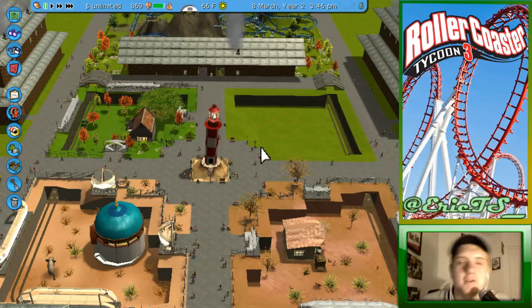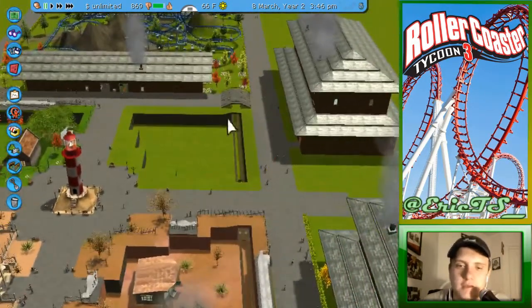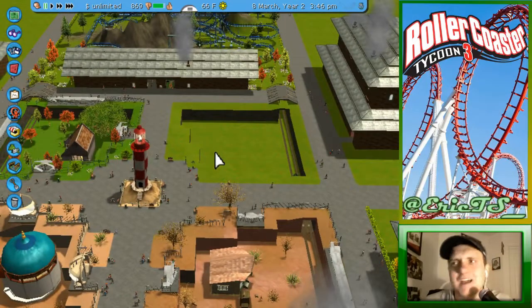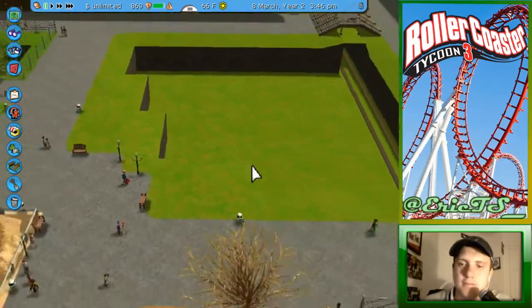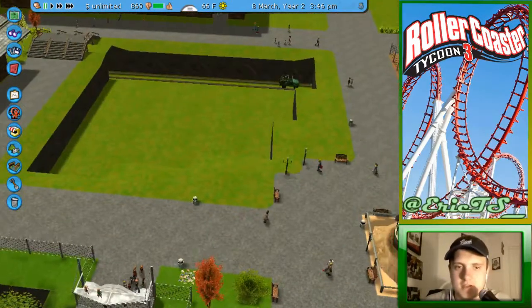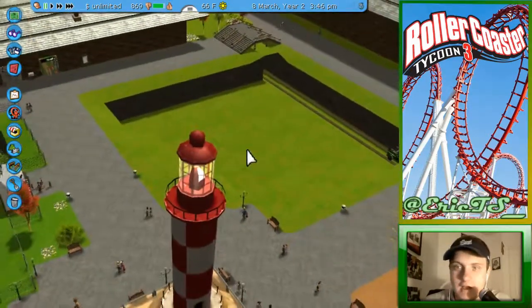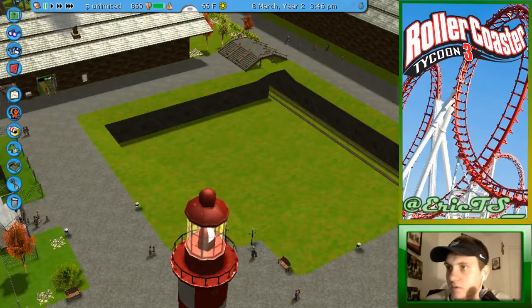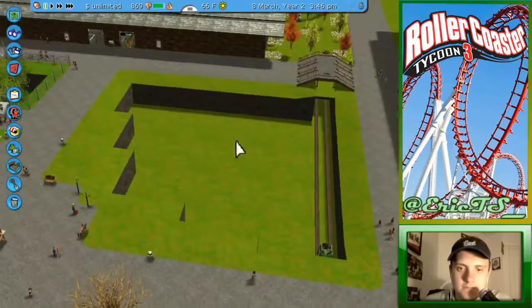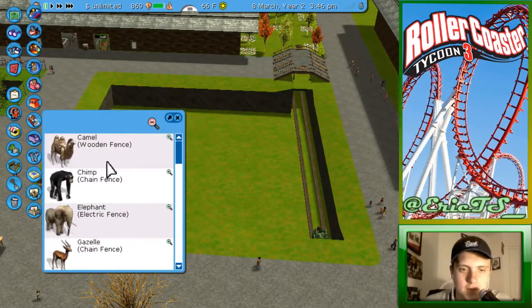Hey guys, we're here with another episode of our Roller Coaster Tycoon 3 series. Last time we got a head start on building the pool area and I finished the water slide, which we'll be showing off in just a second. It's good to be back — it's been about a week since I recorded these, so I'm very excited to continue. But we have one order of business first.